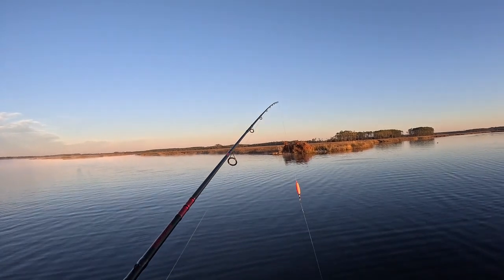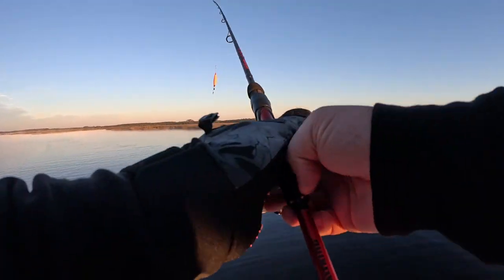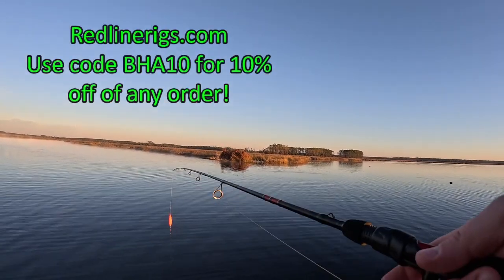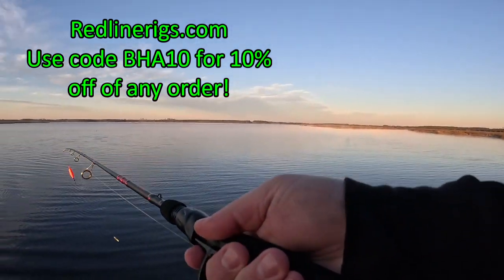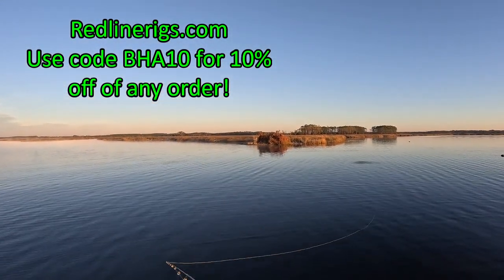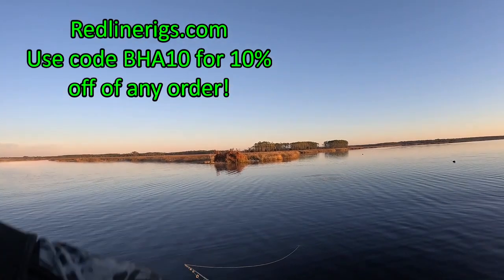Alright y'all, we are out here — it is cold, water temperature is 46, surprisingly not too bad. I'm going to start off with a little pop-and-cork action. The pop-and-cork I'm trying out today is actually a Redline Rig — excellent product, one of their prototypes actually — and I'm excited to see what it's going to do. We're out here in nine feet of water, heading up to the bank.